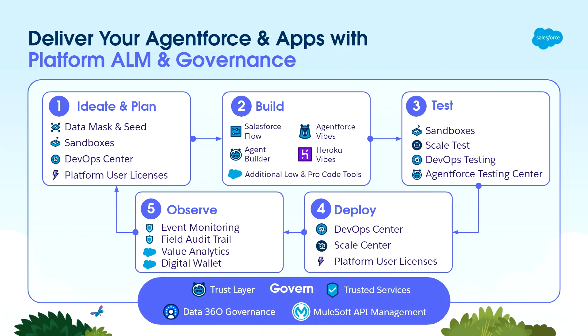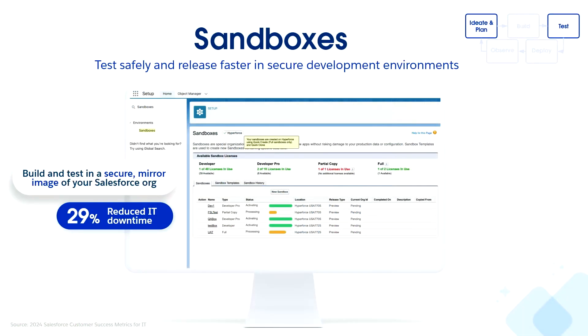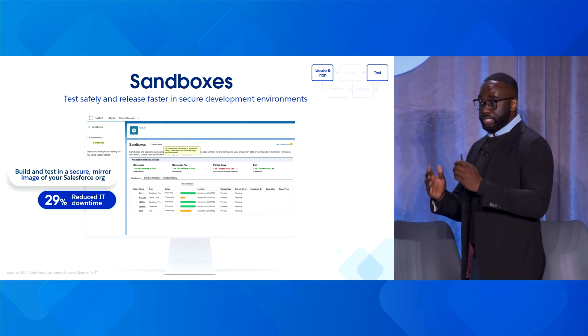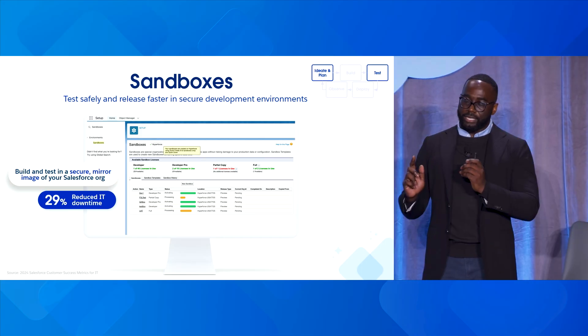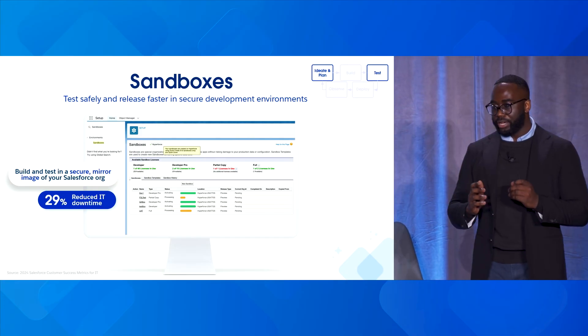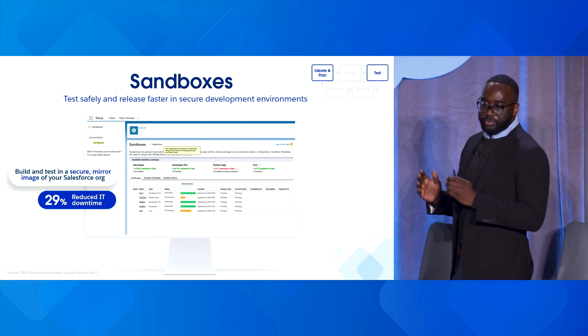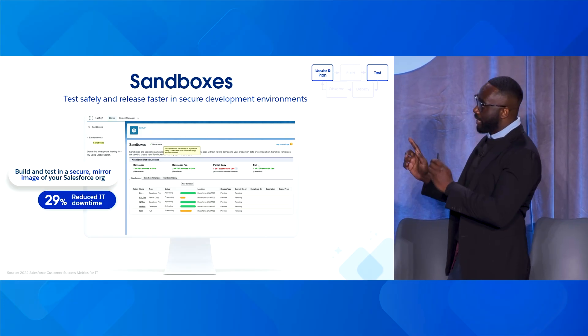Let's start with sandboxes. Sandboxes are our secure, isolated environments that allow you to test safely and release faster with secure development environments. This decreases the risk factors of testing in production and tampering with live data. We're seeing a 29% reduction in IT downtime from customers leveraging sandboxes today, which is foundational to how we ideate, plan, and test against our agents.